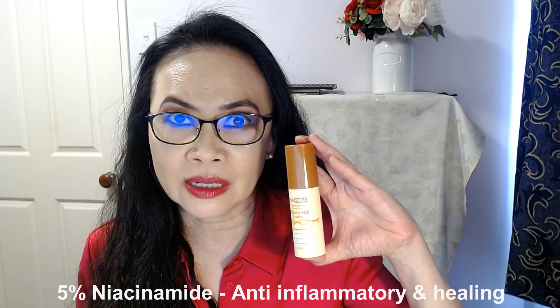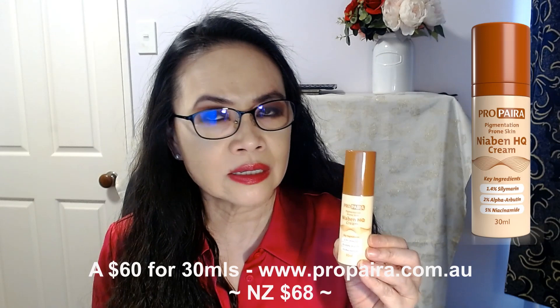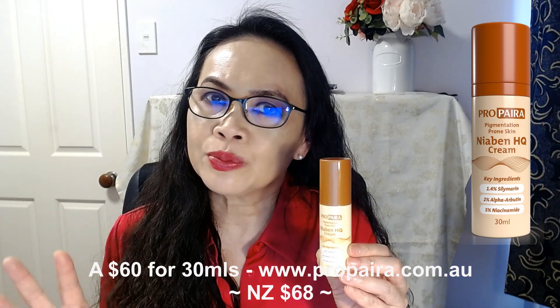Silymarin is an anti-inflammatory ingredient that can calm and heal the skin, stopping it from getting irritated and inflamed. The other ingredient is 5% niacinamide, which is another anti-inflammatory and healing ingredient. And then there's alpha-arbutin — alpha-arbutin is a skin lightener and many companies incorporate it into their skincare formulations. The price for this is $60 Australian dollars for 30ml.